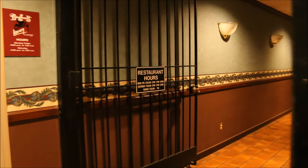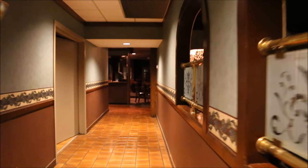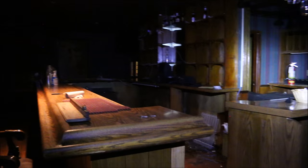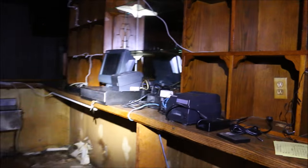We got a restaurant — that's pretty cool. We got the bar. It smells so bad in here. I've always wanted to be a bartender — not really, I just made that up.